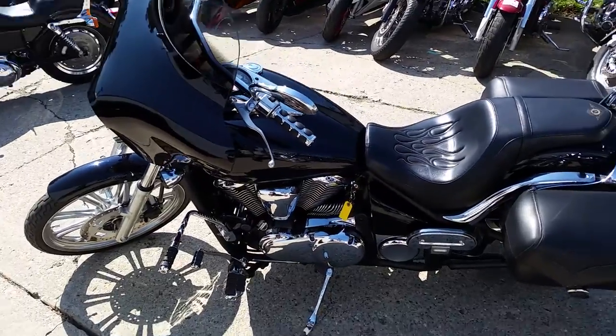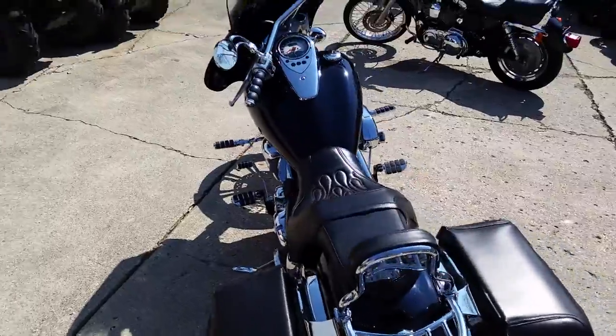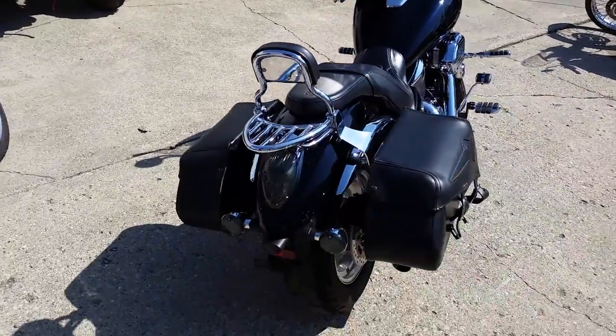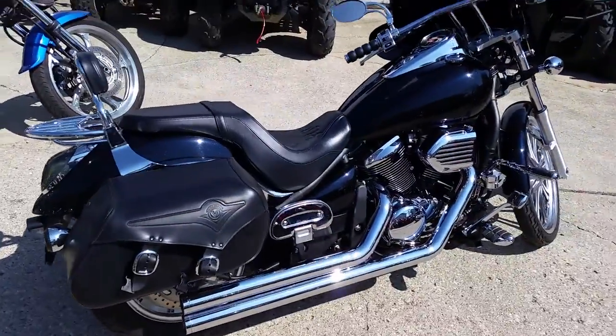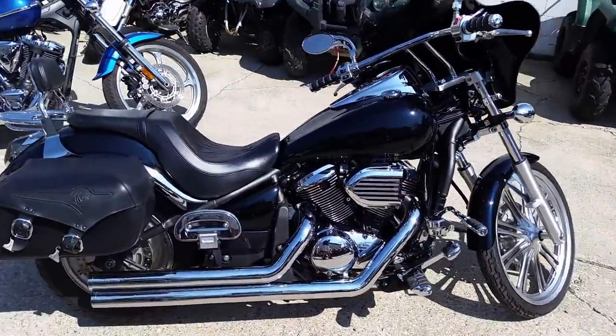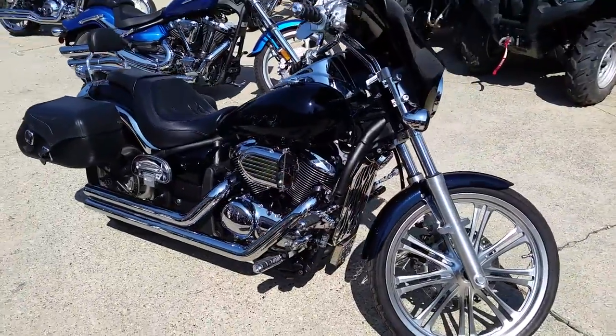If you guys are looking for a 10-speed, you don't want to come here, but we do have a 2009 Kawasaki Vulcan 900 Custom Cruiser for sale with only 6,391 miles. Gloss black paint is in perfect condition, the chrome shines like new, and this Vulcan has all the extras.